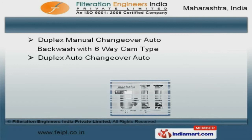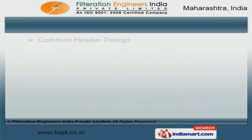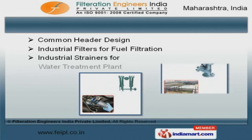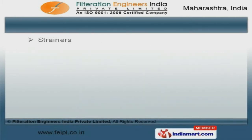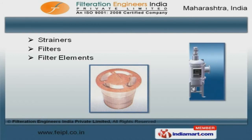Lube oil filter online and bag filter skids offered by us are nothing but the best solution for all your needs. Along with that, we offer common header design and industrial strainers for water treatment plants that are cost effective. We also provide strainers, filters, and filter elements that are one of the best in the market.